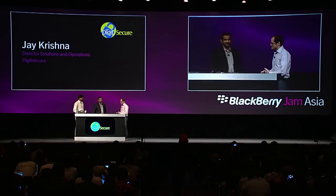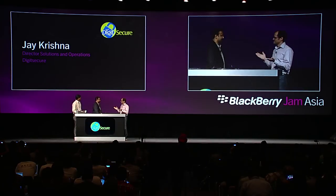Thank you, Chris. How are you doing, Jay? Pretty good. So tell us a little bit about Hot Remit.